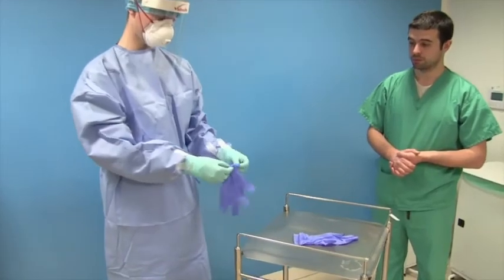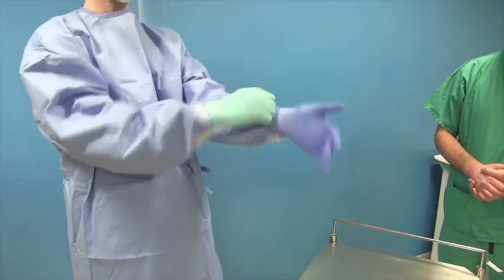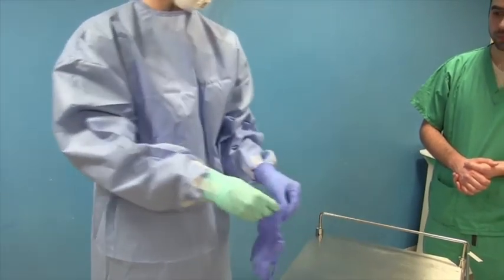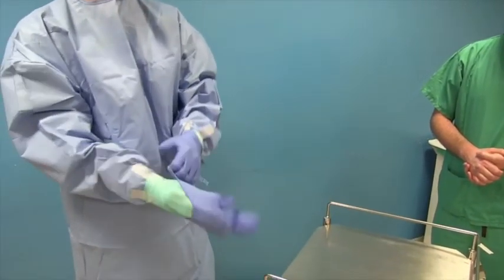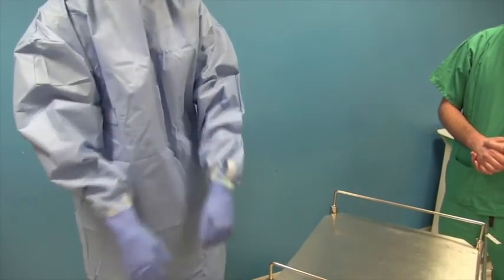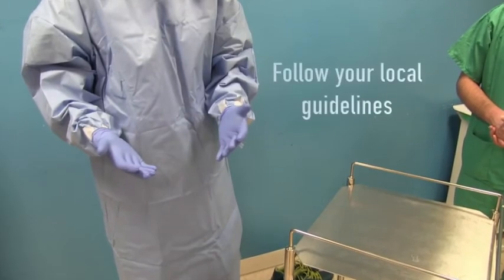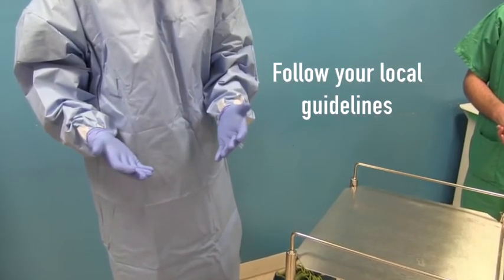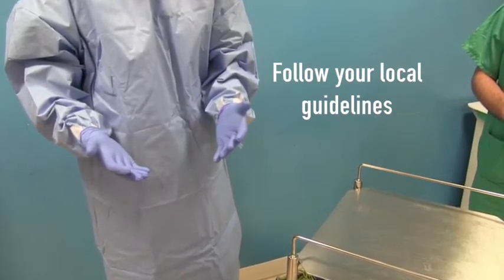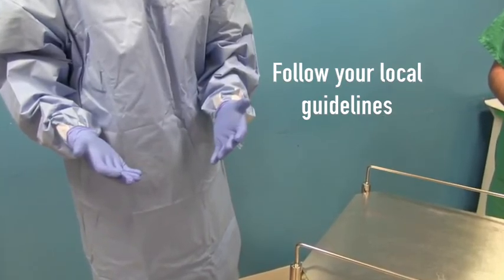When moving between patients while wearing personal protective equipment, or if undertaking a procedure such as intubation or line insertion, we suggest putting on a second pair of gloves and removing this pair after contact or the procedure. Other centres use one pair of gloves that are changed between patients, using gowns, visors, and masks for sessional use.